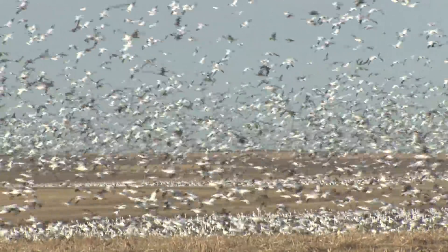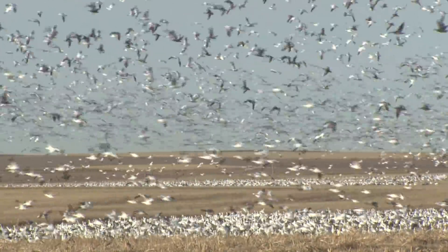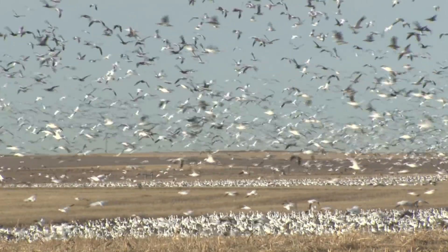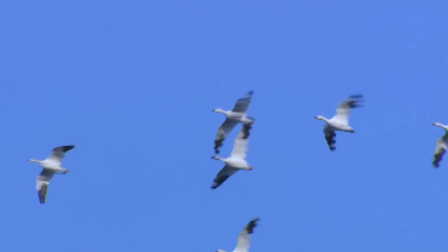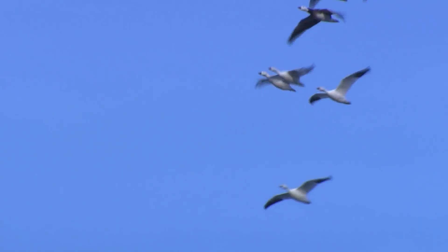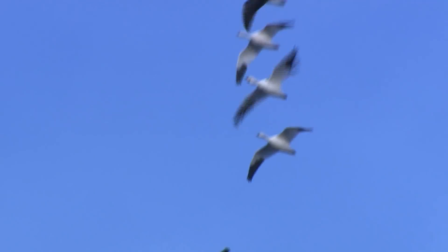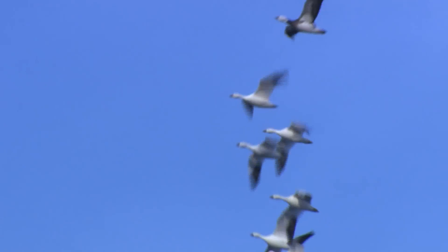Regulations during the spring light goose conservation order are a little different. Because we're trying to reduce those populations, there are some special provisions — some of those regulations are relaxed. Hunters can use unplugged shotguns, recorded or electronic calls, and there are also extended shooting hours. Hunters can basically harvest geese for 30 minutes after sunset, which is a little different from the fall.